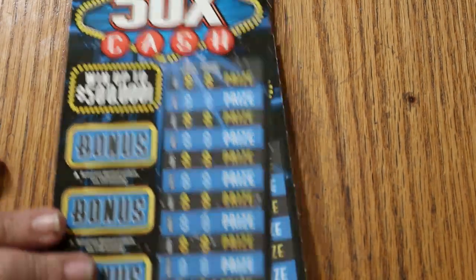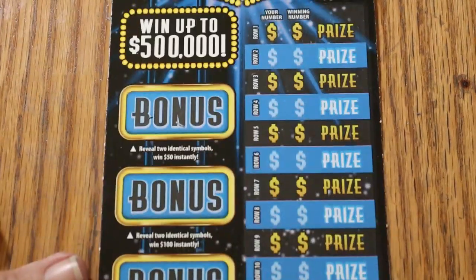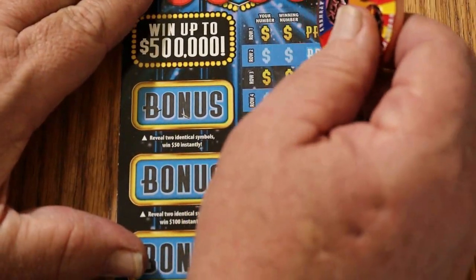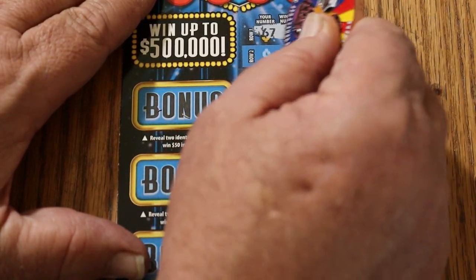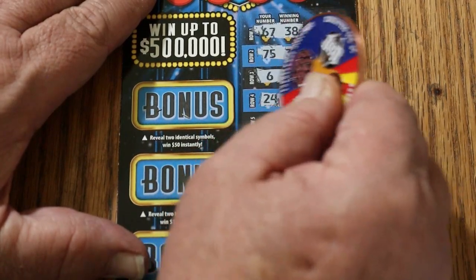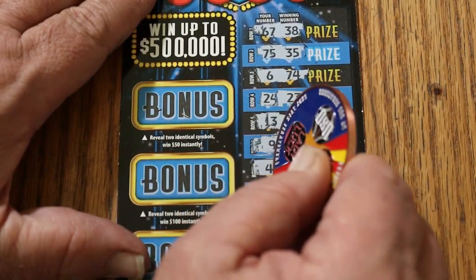Starting with ticket number 9, going back. It's a long ticket, so I will be moving it up as we go. We're going to start by looking down the row: 67, 38, 75, 35, 6 and 74, 24, 23, 13, 78, 9 and 17. We're looking for multipliers especially.